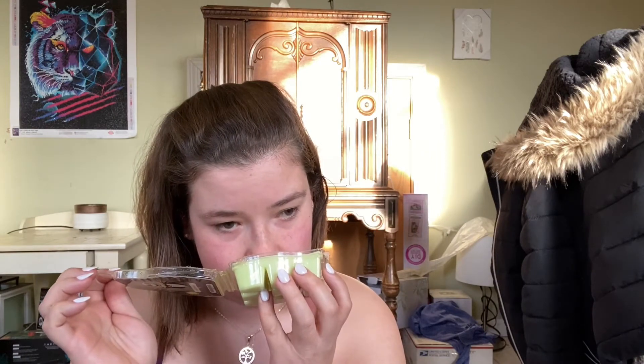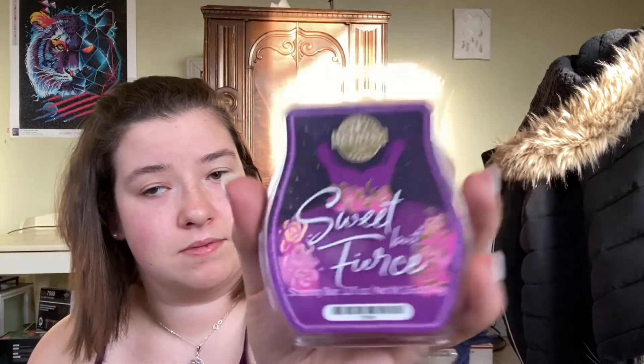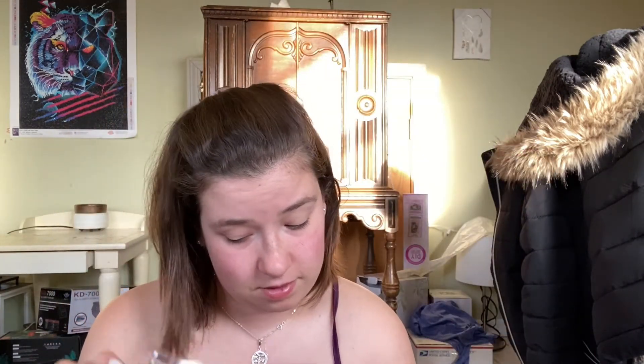The next one is Jack's Obsession — it broke off right there. This one just smells like apples, very juicy. And the last Sensi one is from their Fabulous Me collection — it's called Sassy but Fierce. I need to use up my Sensi bars.